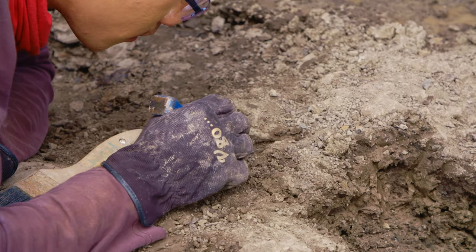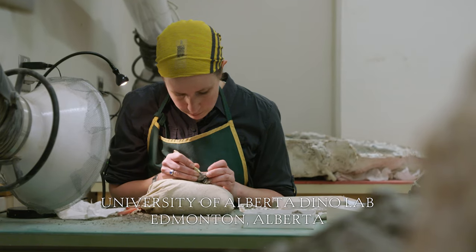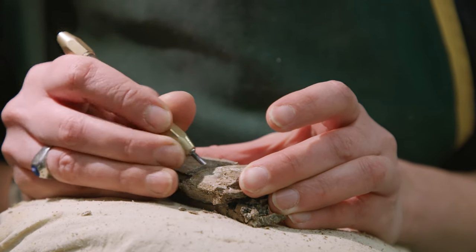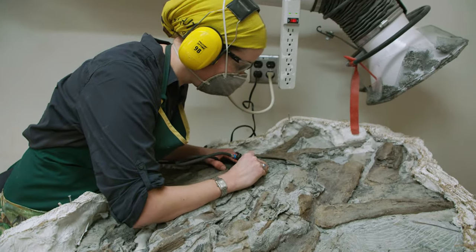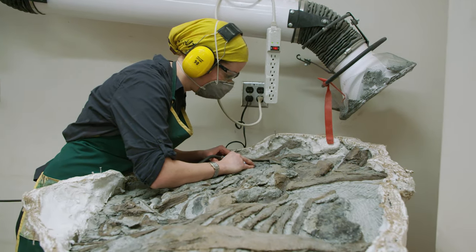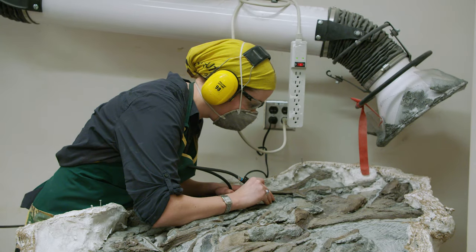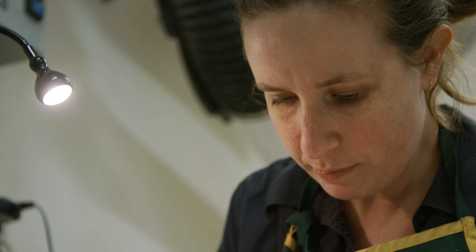When a fossil is first collected, it's typically covered in rock and often a bit damaged during the collecting process, despite our best efforts. The work of someone called a preparator or technician is to clean off the rock, repair any damage to the fossil, and essentially prepare it for research and display. Removing rock can be as easy as brushing it away with a small brush and water, or as difficult as using pneumatic tools like air scribes to chip away very hard rock from the bone a little bit at a time. The idea is to do as little damage as possible while revealing as much data as possible — you want the fossils to be useful for scientists and educators, without compromising them so they fall apart.